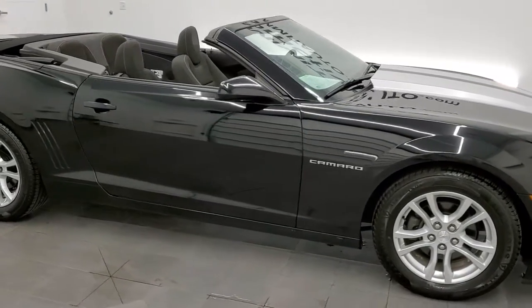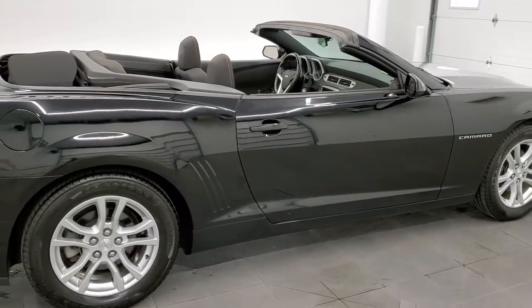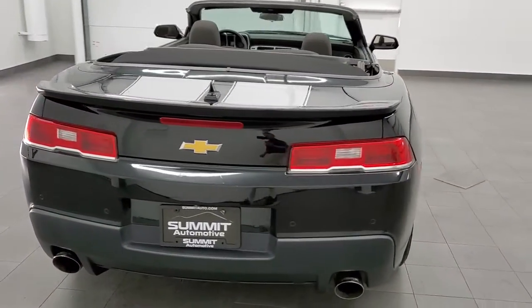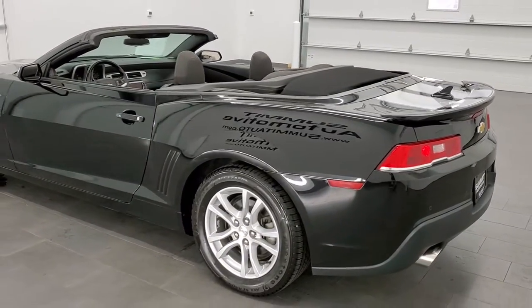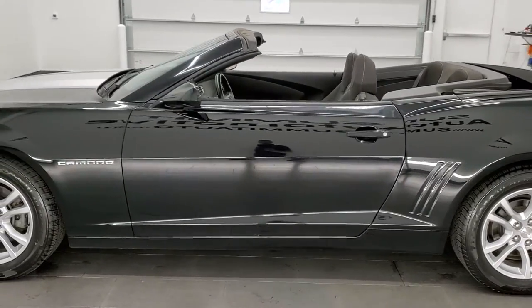This 2014 Chevy Camaro 1LT convertible is stock number 11903ZA. We're here at Summit Automotive in Fond du Lac, Wisconsin, your new and used sports car headquarters. This 2014 Chevy Camaro 1LT has the 3.6 liter V6 motor, which pumps out 304 horsepower.